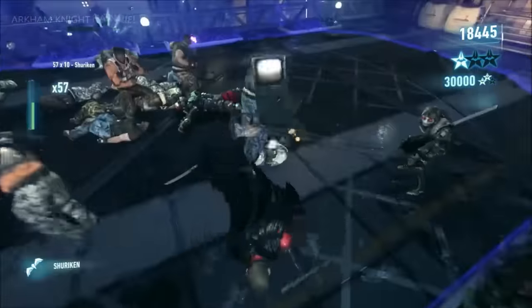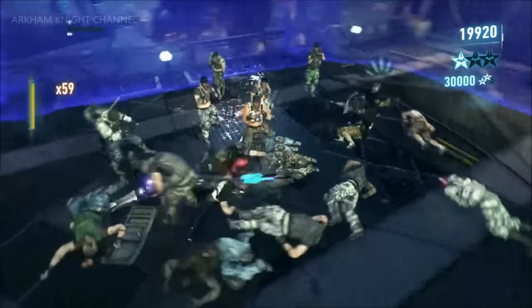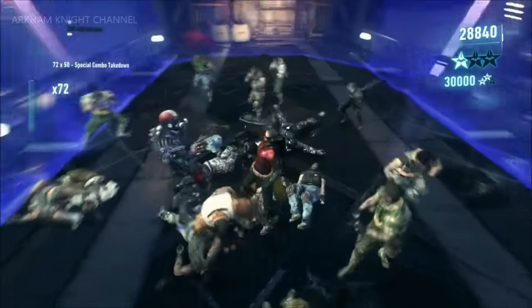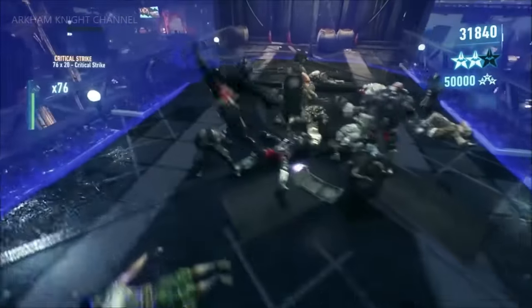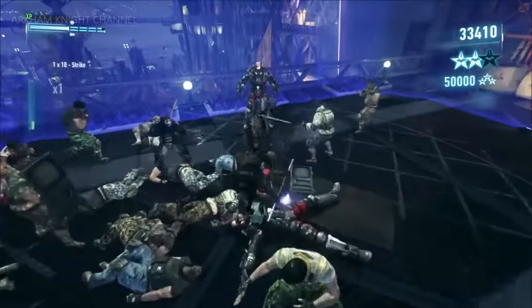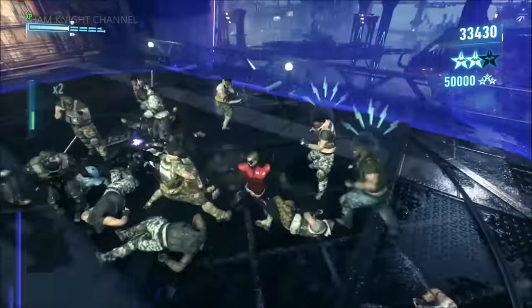Harry's racked up one star already. Let's set him some challenges — a combo chain of 150. He's already up to 71. Let's make it 200 — 200 unbeaten. There's the second star already. He is ripping through this. How are you feeling, Noel, seeing someone like Harry just tearing up the brainchild you've been working on for so long?